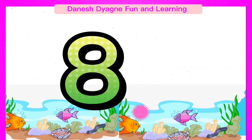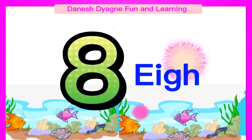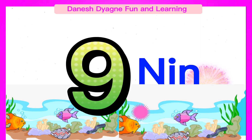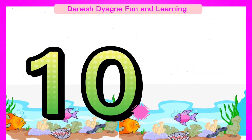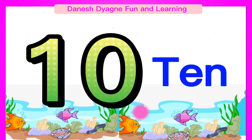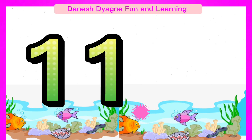Spell the number 8. 8. Spell the number 9. 9. Spell the number 10. 10. Spell the number 11.